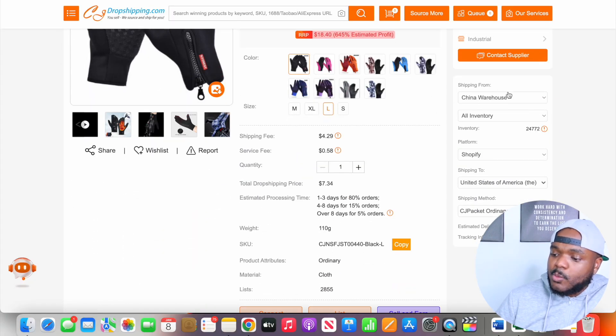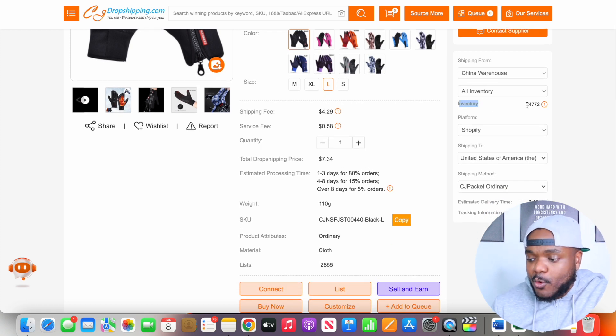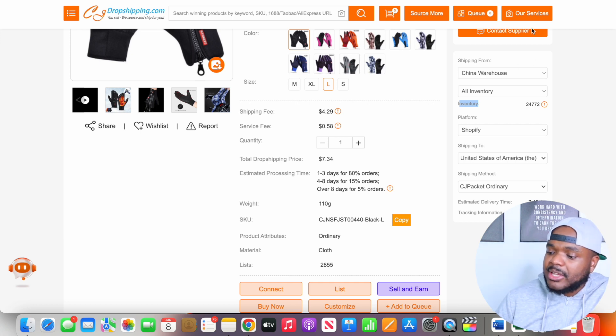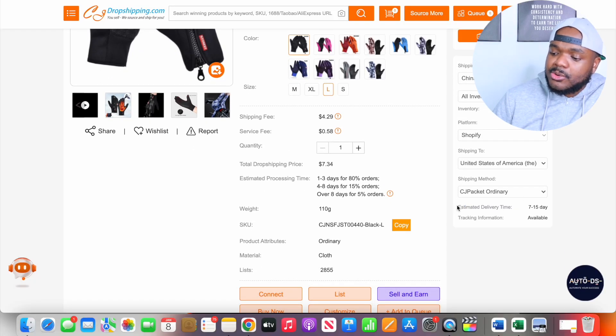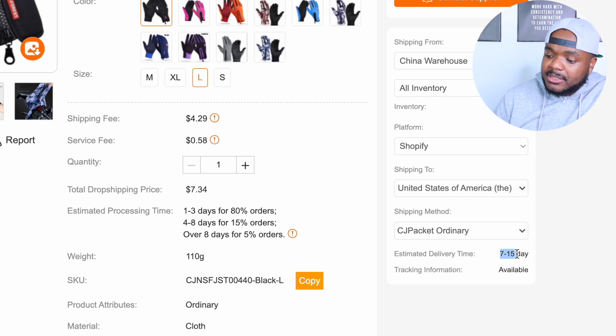Moving to the right section, it shows you which warehouses are available. Currently this product is only available in the China warehouse, but if US, Germany, or UK warehouse options existed you could select them there. Scrolling down, the next thing to look out for is inventory levels — there are over 24,000 units available in the China warehouse, which is a lot. This tells you whether it's worth your time scaling a product, because if only 50 or 100 units were left you may not want to put a big ad budget behind it. One of the final things to check is the estimated delivery time: it takes between 7 to 15 days to ship from China to the United States. When testing a product this range isn't really that bad, and tracking is available as well.